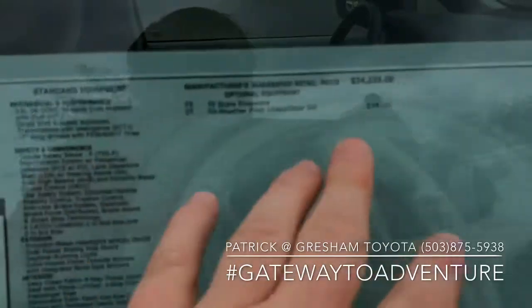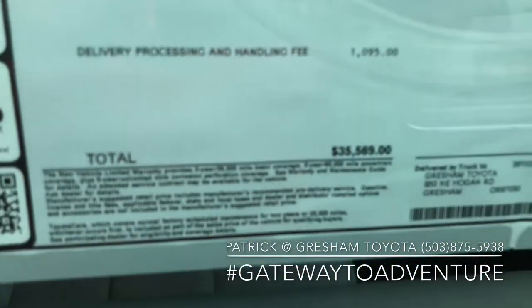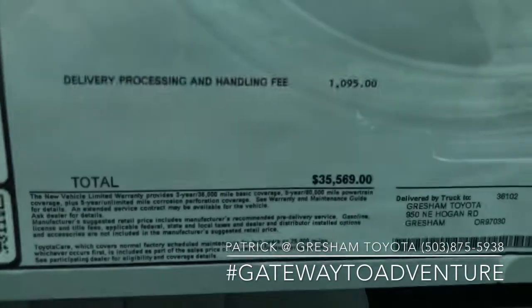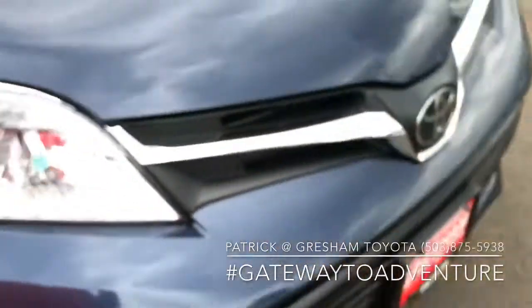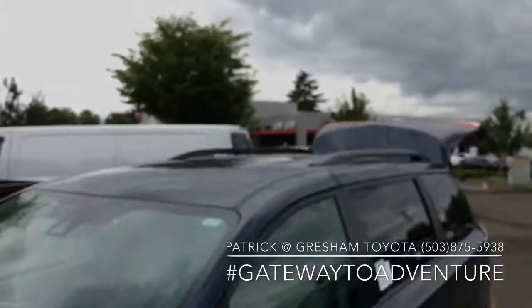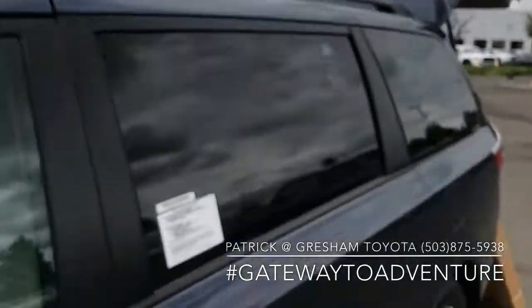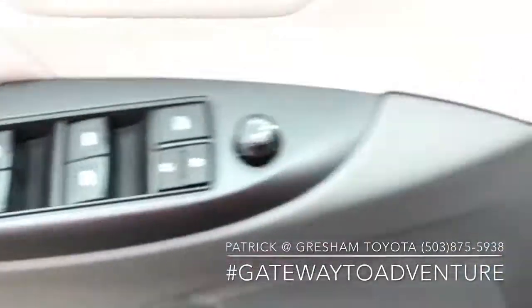This eight passenger LE with no additional options comes in at $35,589. This is the Parisian Night Blue — really nice color. We've got the roof rails as well. Power driver seat, all your power options.